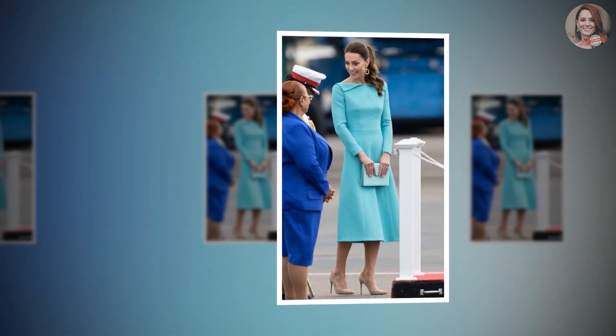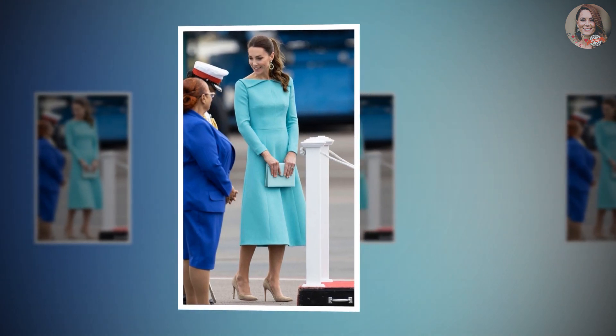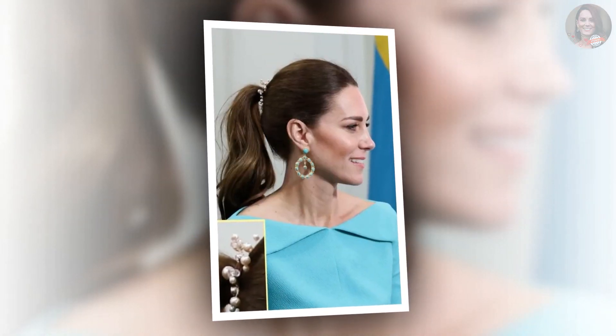The neckline of Kate's turquoise Amelia Wickstead dress is based on the fall-winter 2022 collection. The dress is clearly a customized version to pay homage to the Bahamas, who will host the Cambridges for their final tour stop.